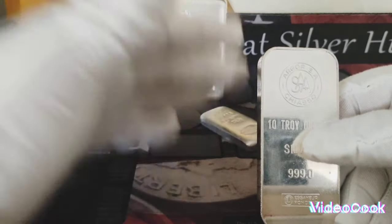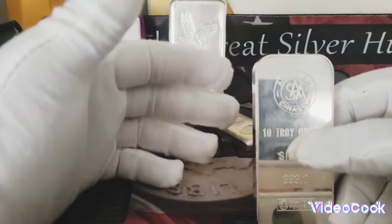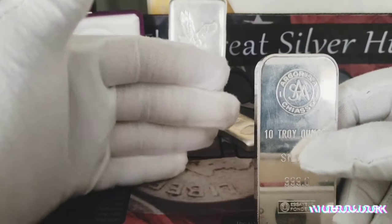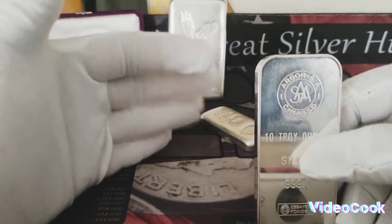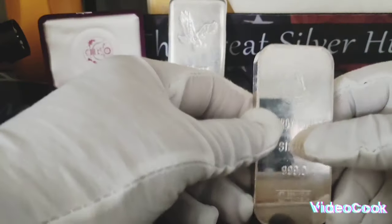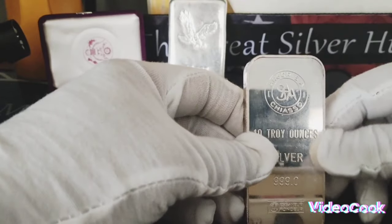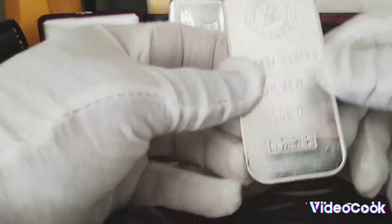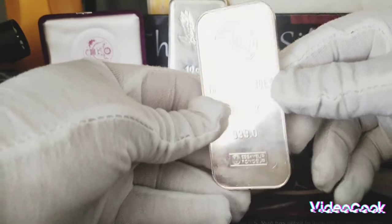So if you want to continue stacking, it's still a good time to stack silver — it is not too late. Because if you buy silver around $27, $28, you still have room to reach $30 to $35 an ounce at least. So just continue stacking. I encourage all my viewers to continue stacking. I have a 10-ounce bar right here — this is wealth right here.